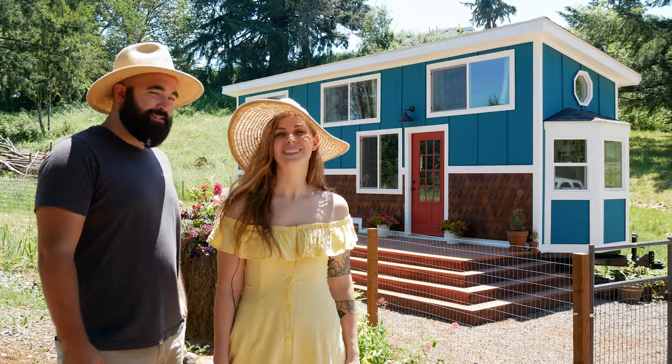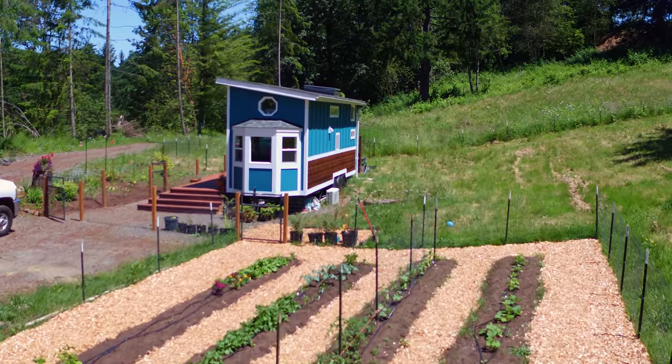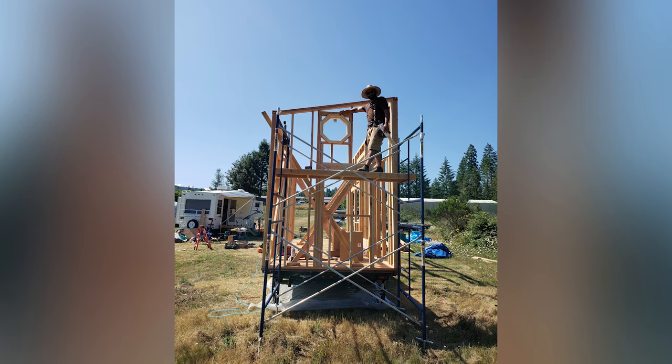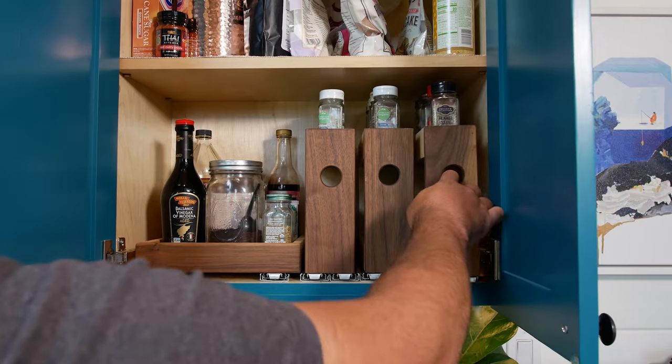Hi there, welcome to my channel where I take you on tours of tiny and alternative homes. In today's video we're going to meet Richard and Cassie, who traded their city apartment for a tiny home in the country. This plant-filled tiny home was custom designed and built by Richard and Cassie themselves, and there are so many personal and clever elements inside.